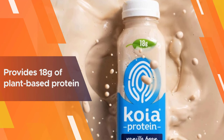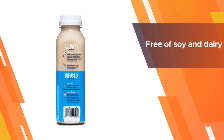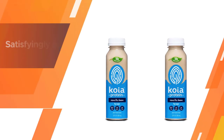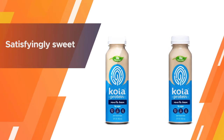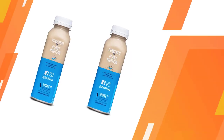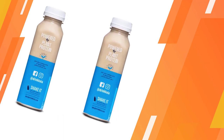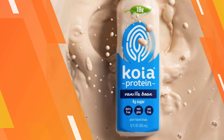Each 12-ounce drink provides 18 grams of plant-based protein with only 4 grams of sugar and 190 nutrition-packed calories. The drink is perfect as a breakfast on the go, a quick snack, or a post-workout beverage. It's also vegan, kosher, non-GMO, and free of soy and dairy.